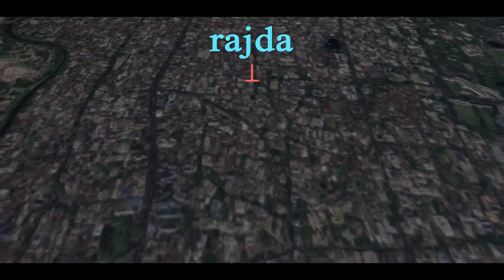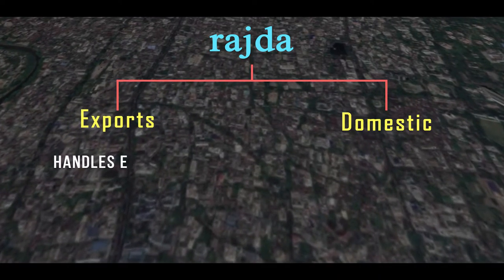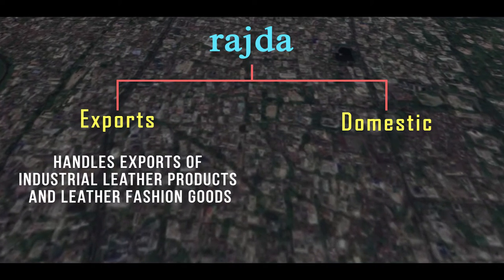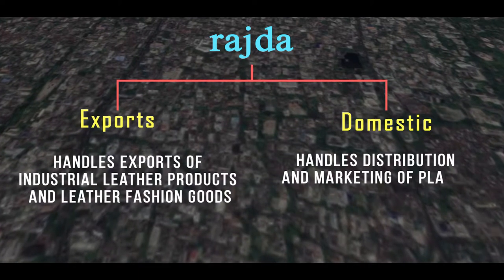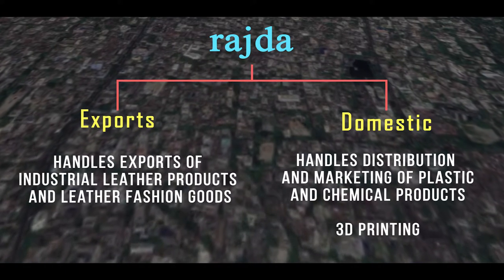It has mainly two divisions: the exports and the domestic. The export division handles the export of industrial leather products and leather fashion goods, whereas the domestic division handles distribution and marketing of plastic and chemical products, and also takes active interest in new ventures like 3D printing.